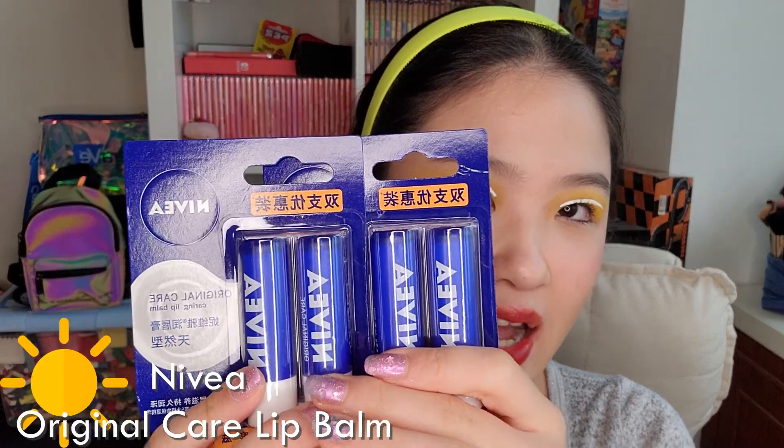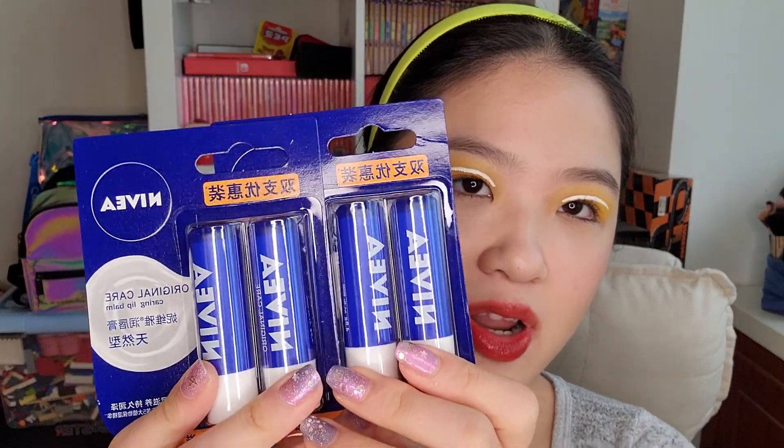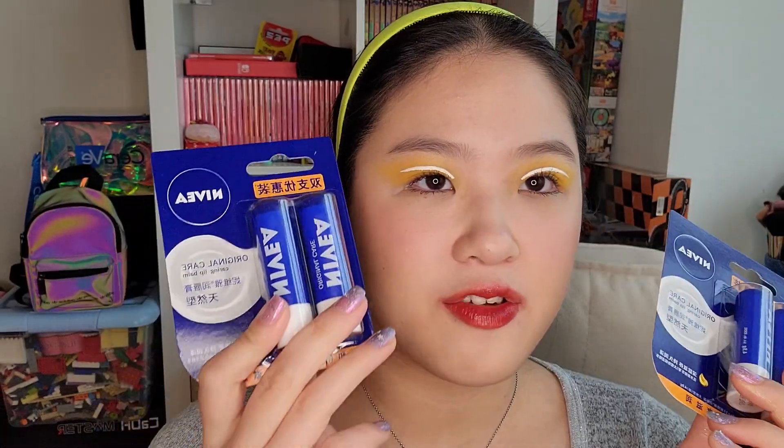That was all for the makeup part. Other than that, I bought four lip balms from Nivea — this is the Nivea Original Care lip balm. I really like the formula: it feels thick and moisturizing, and it lasts a long time on your lips. I like to wear lip balm a lot because my lips get dry easily. I wear them when my lips feel dry and before I put on makeup — then I just wipe off the lip balm before applying lip color so my lips feel nice, not dry or cracked. They had a buy one get one discount, so I bought a two-pack and got another two-pack for free. That's a nice deal.